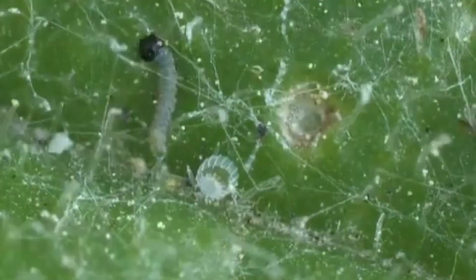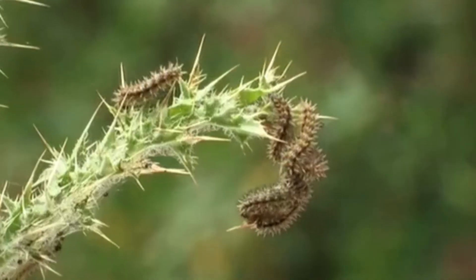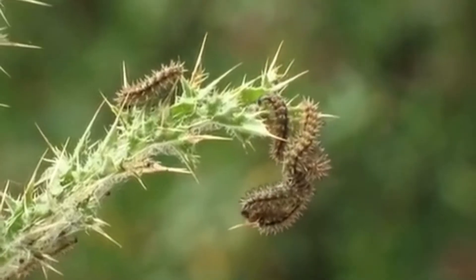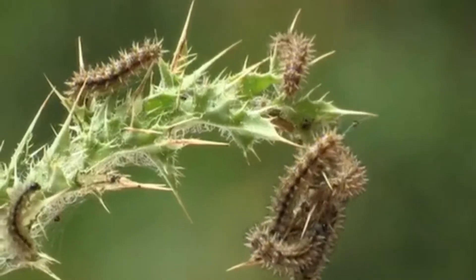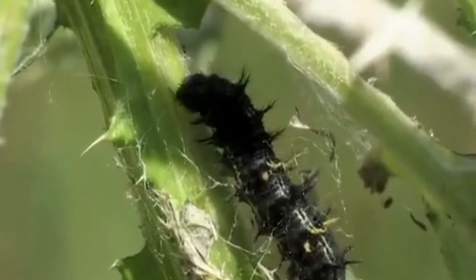The caterpillars will now begin to eat their eggshell. In a week, the caterpillars begin to feed on the thistle plant and are now growing. This painted lady caterpillar is in the second instar.